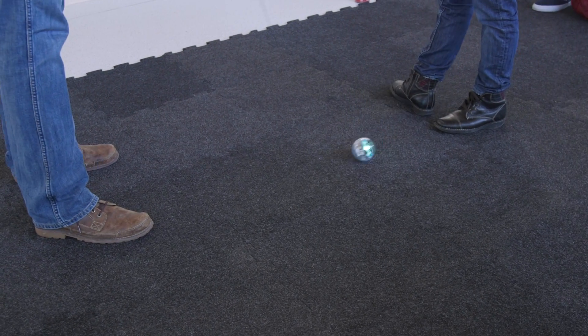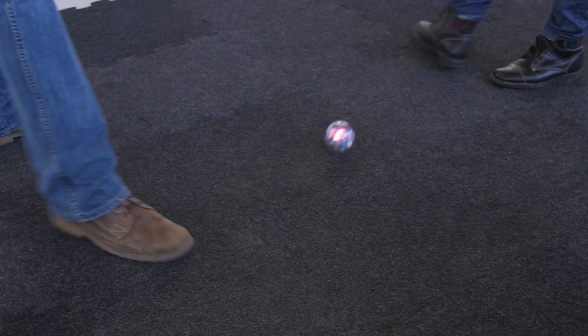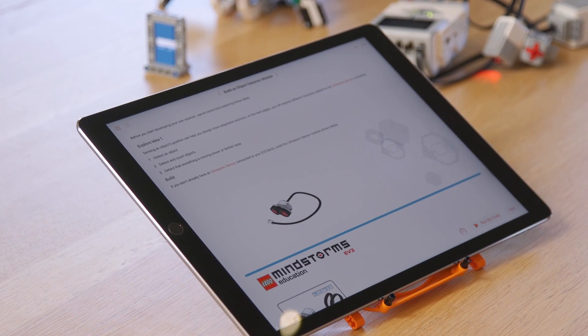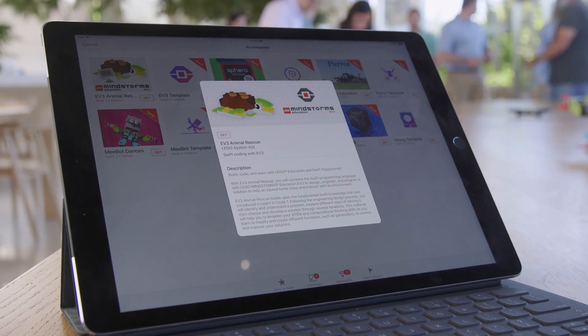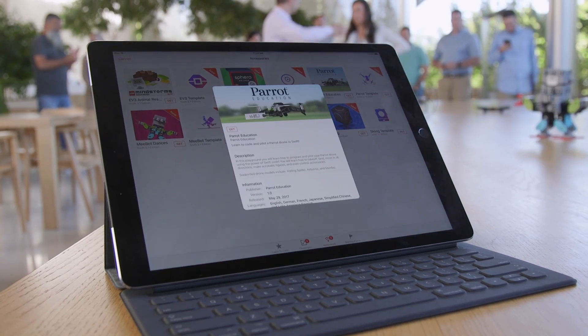Apple's partnering with LEGO, Sphero and all of these physical toys makes the code come alive to kids. The Swift Playgrounds app is free to download right now, but starting on June 5th, you'll be able to download an update that lets you program all of these toys.